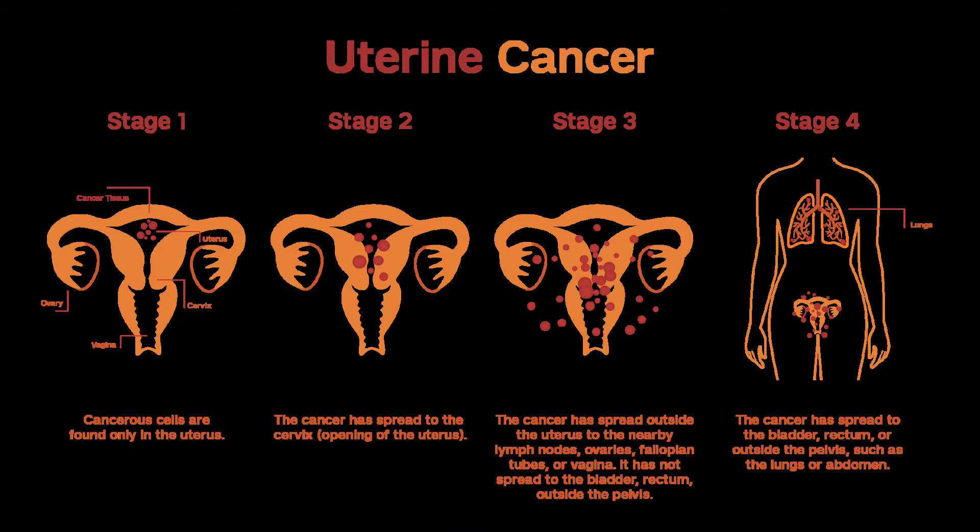Tests done on the cancer cells are also used to find out if certain treatments, like hormone and targeted therapy, might work. Surgery is the first treatment for almost all women with endometrial cancer. The operation includes removing the uterus, fallopian tubes, and ovaries. This is called a total hysterectomy bilateral salpingo-oophorectomy or TH-BSO. Lymph nodes from the pelvis and around the aorta may also be removed, a pelvic and para-aortic lymph node dissection, LND or sampling, and tested for cancer spread.